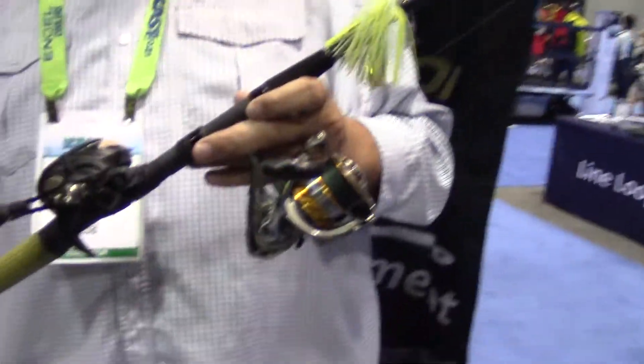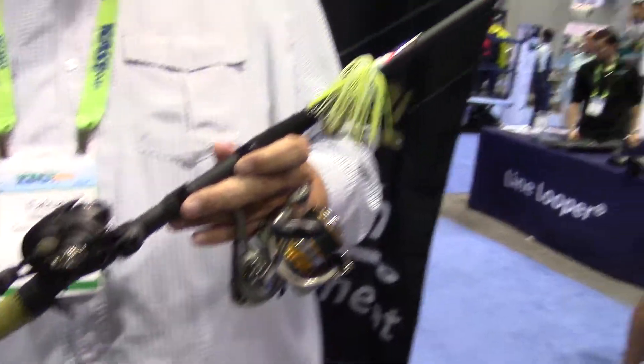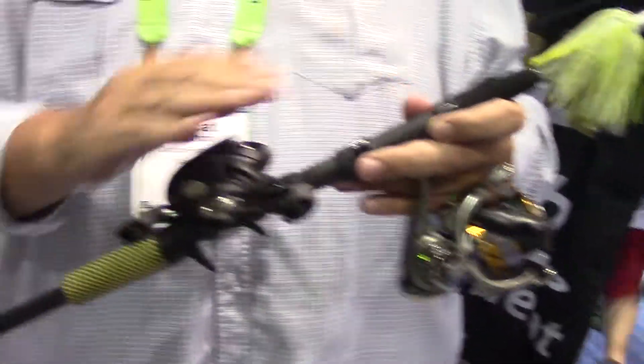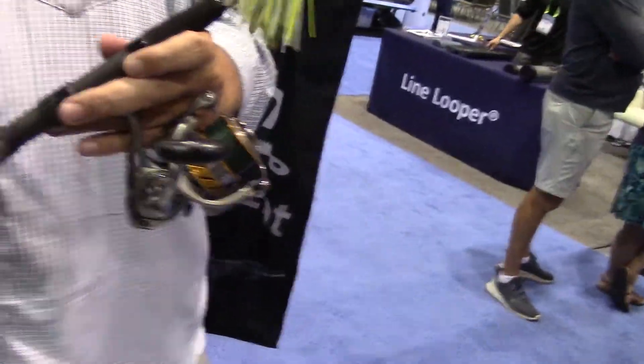Absolutely. Hey there, Fish and World — what's shaking? Fat Cat Newton coming at you from ICAST 2021 with the real game changer from Cash and Fish and Rods. What we did is put a bait caster on the top, a spinning reel on the bottom. That way you can throw your plug to the left, throw your shaky head to the right.